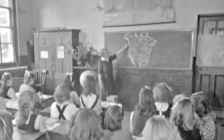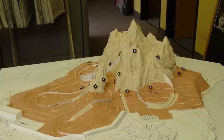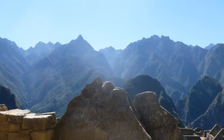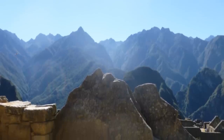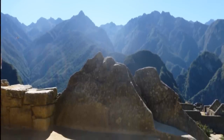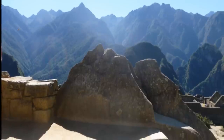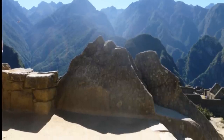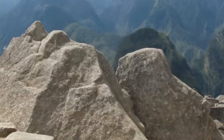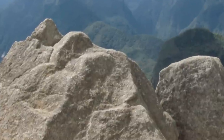Geologists and geomorphologists would hang a picture of this mountain model to teach their students. Did the so-called primitive people who lived many centuries ago also teach and learn about mountains using these models? Historians claim that the Incas built Machu Picchu and did not know how to read or write. So who created these mountain models?